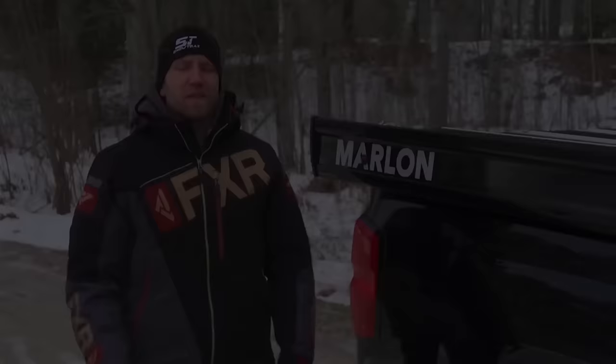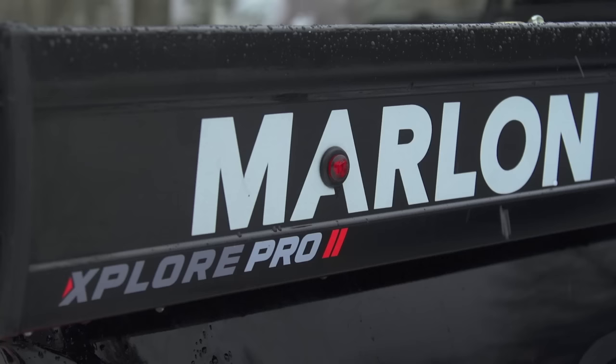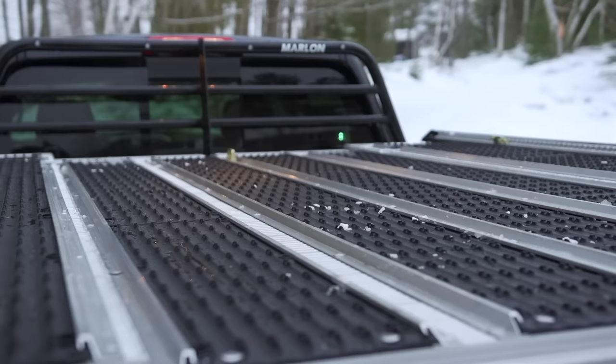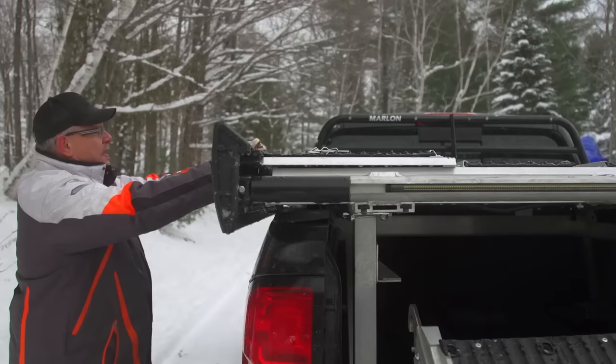Sled decks like this Marlon Explore Pro 2 are an incredible asset to your winter sledding experience. They allow you to haul two sleds on the back of your truck with all that cargo space in the box still available to you. I get asked all the time whether it's hard to load those sleds — and I want to properly clear this up because it's just not true. When you choose to buy a premium deck like the Marlon Explore Pro 2, you get a huge list of built-in safety and convenience features that truly makes the loading process easy and safe.